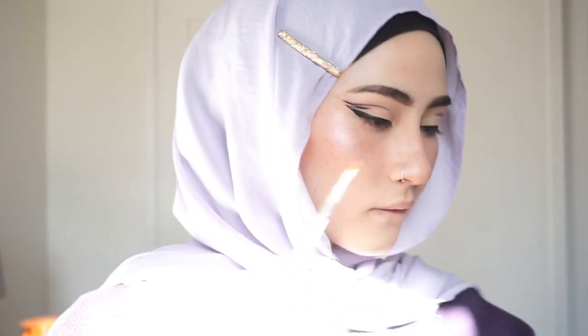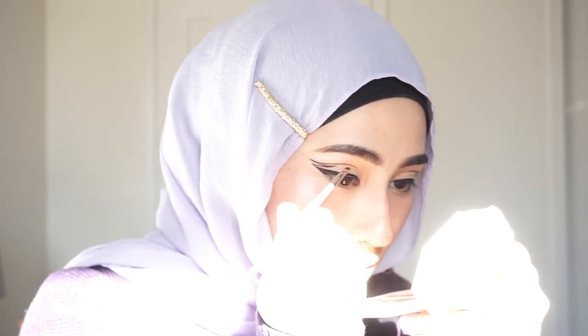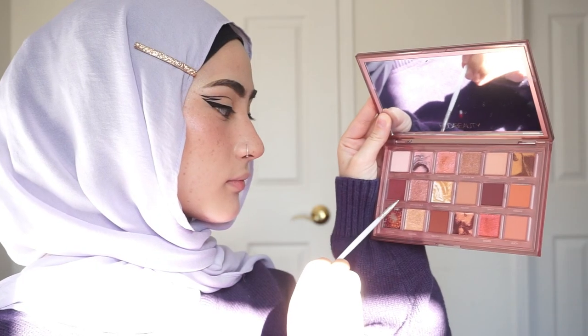I use a really tiny paintbrush and some micellar water. I don't recommend this one particularly — I recommend the pink one because this one has oil and you don't need oil for this. I just clean up the lines like that.